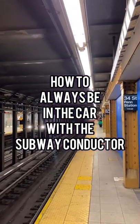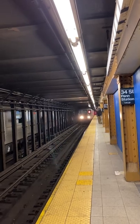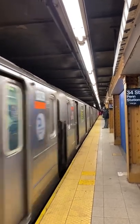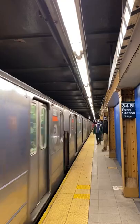Hot tip for making sure you're always on the subway car with the conductor. You may have heard some scary subway stories either from the news or from your friends in New York City, and one safety tip is to sit in the same car as the subway conductor. But how do you know where that car is?